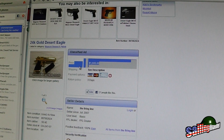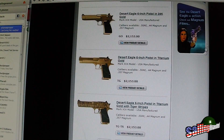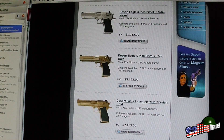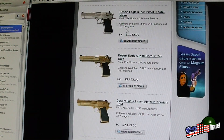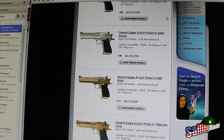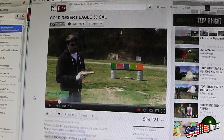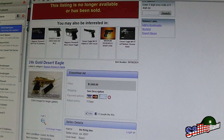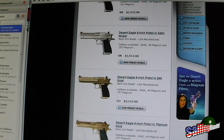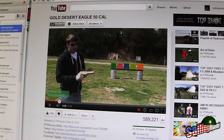Here's a used gold one for sixteen hundred dollars. So he says he paid seven thousand dollars. If I'm wrong, please tell me something. I think he got ripped off — maybe he needs to call Magnum Research and get his money back, because he could have bought a used one for sixteen hundred dollars or a new one for two thousand dollars. Alright guys, bye!